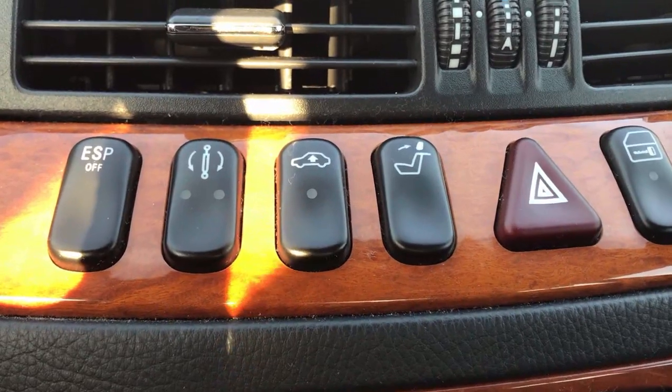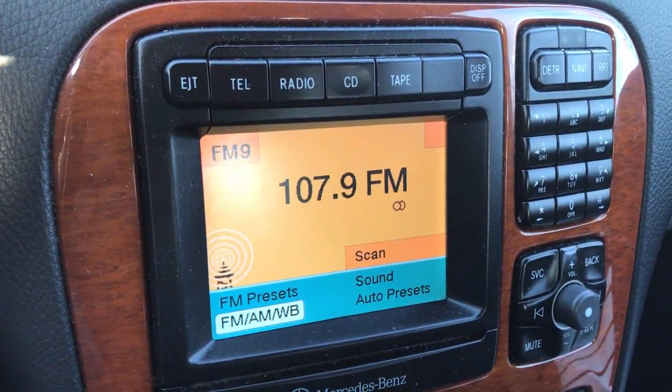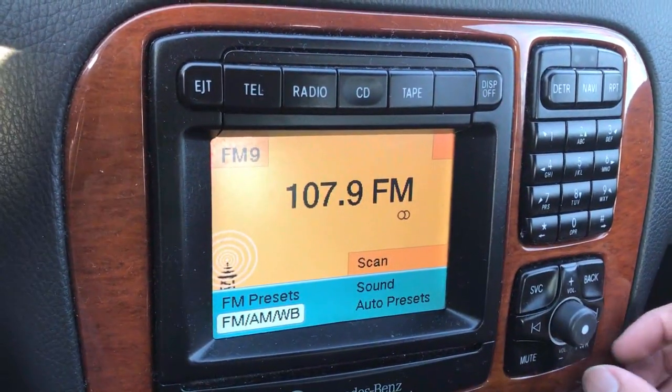As you can see, those headrests are in my way and I can't see — but there's another solution this car can fix. You can see that button right there — if I push that button, it's just amazing and I'm so glad it has that feature.